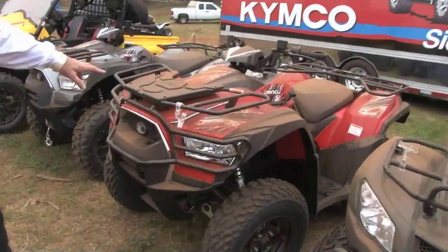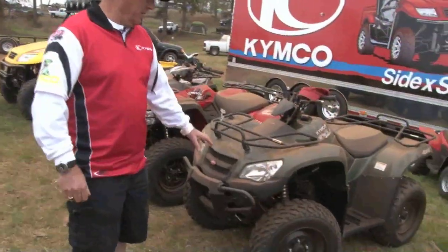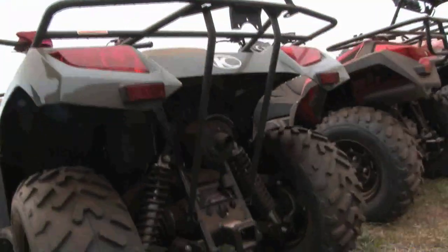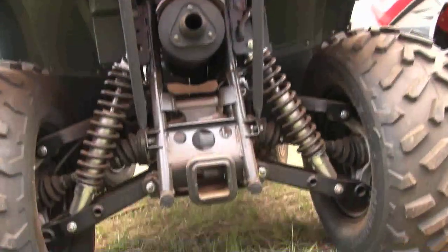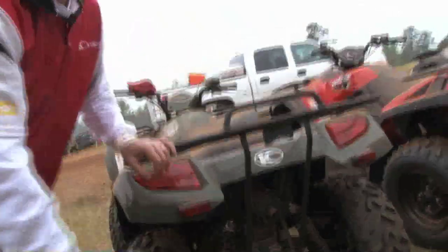This is also a 500, just a base model 500 with the racks. It still has almost as much power as the 500, just a smaller unit with a little less weight. On our larger models it's all independent rear suspension with fully adjustable shocks, and also a real receiver hitch in the back so you can take receivers out of your truck and put them into the back of this.